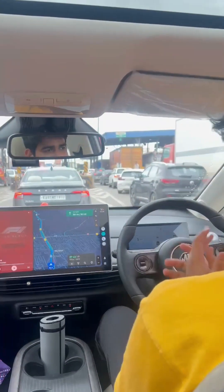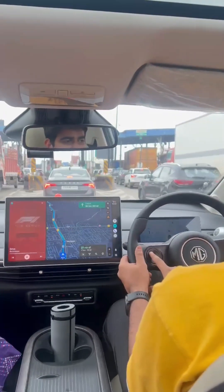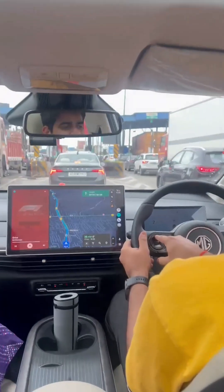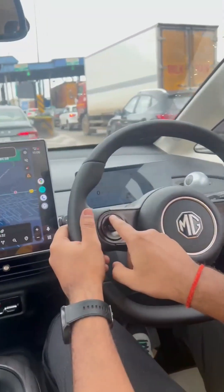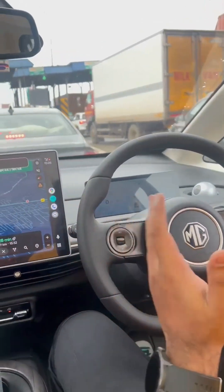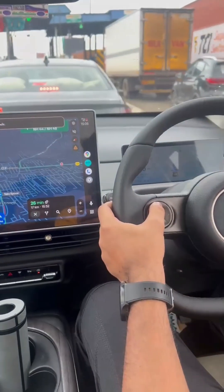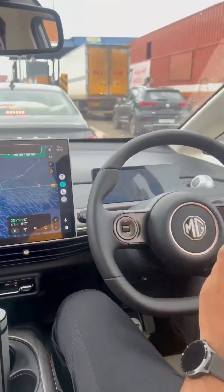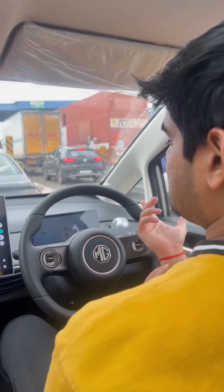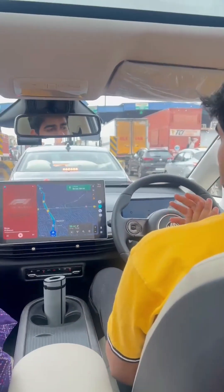So right now we are crossing the Hoso toll. You see this button — we just press this button for 3 seconds and now it shows that ACC is on. Now I have left the car and it will automatically detect when the vehicle in front starts moving. Once that vehicle starts moving, my car will automatically move, and once it stops, it stops.